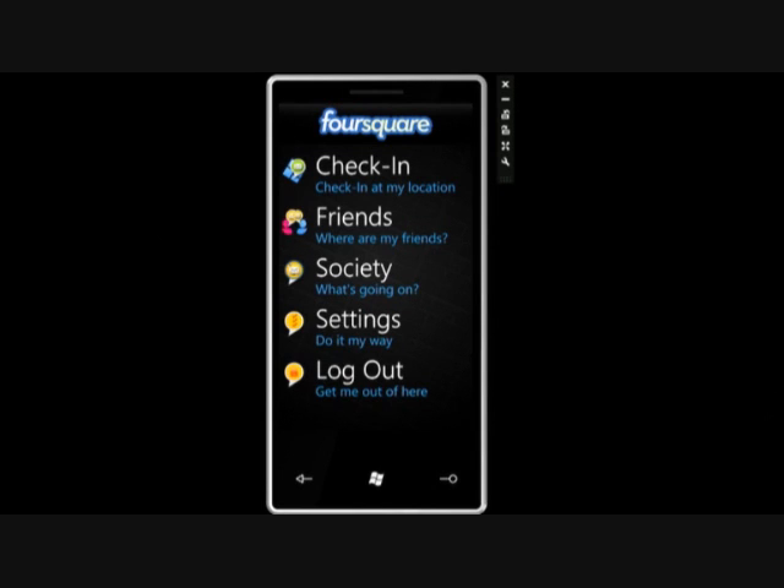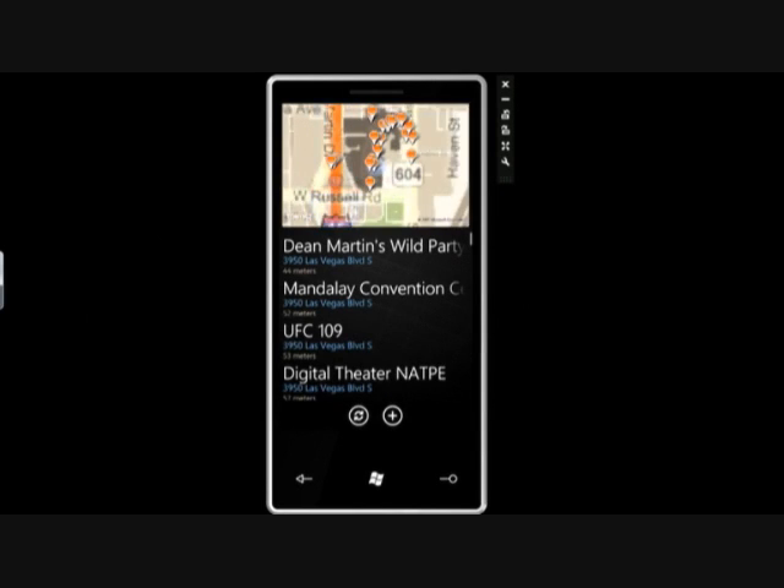So let's go ahead and check in. When you check in, my phone automatically knows where I am. It knows I'm at the Mandalay Bay Hotel here in Las Vegas. And these pushpins that you'll see on the map represent fun places to go and things to do nearby.